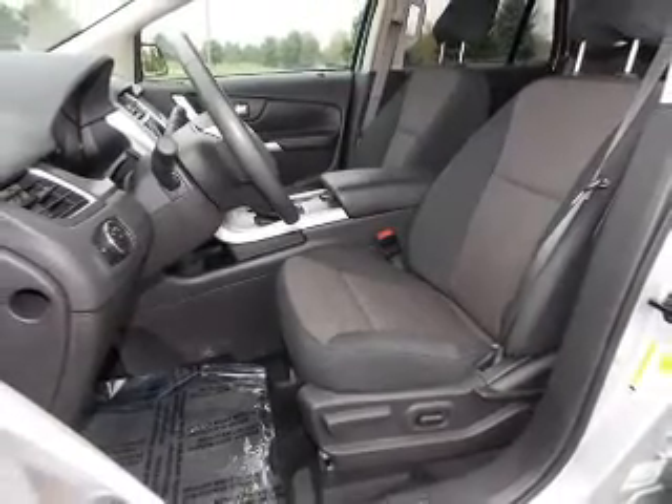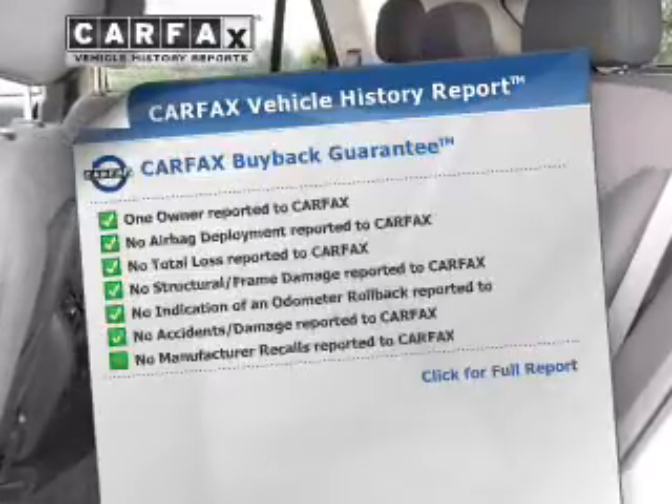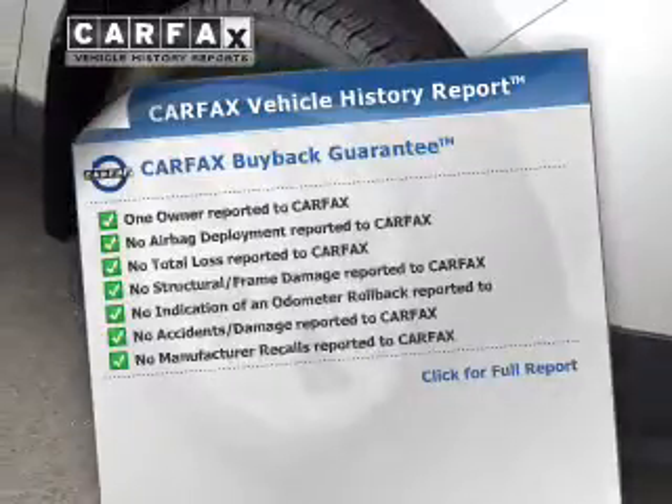Enjoy the flexibility of multi-zone temperature controls. Know the history on this ride and greatly reduce your buying risk with the included Carfax Vehicle History Report.